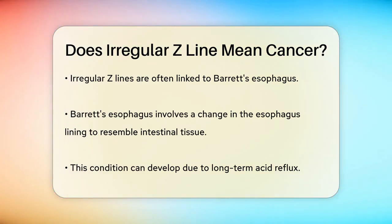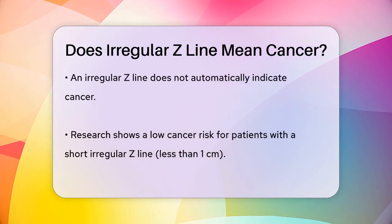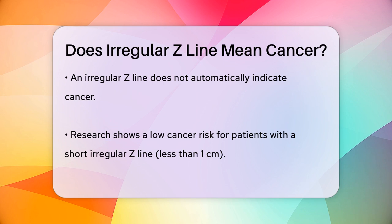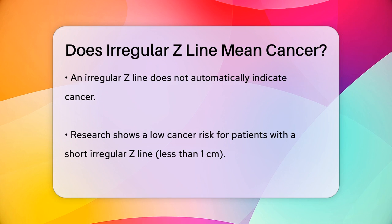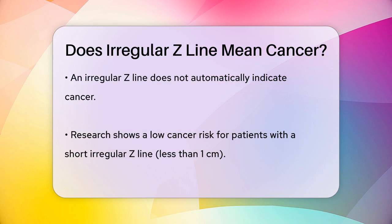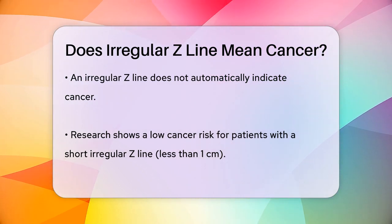Now here's the important part. Having an irregular Z-line does not necessarily mean you have cancer. In fact, studies have shown that patients with a very short segment of this irregular Z-line, less than 1 cm, are at a very low risk of developing high-grade dysplasia or esophageal cancer within the next five years. A study followed nearly 1,800 patients with Barrett's esophagus, and none of the patients with an irregular Z-line of less than 1 cm developed high-grade dysplasia or esophageal cancer during the follow-up period, which was around five years.